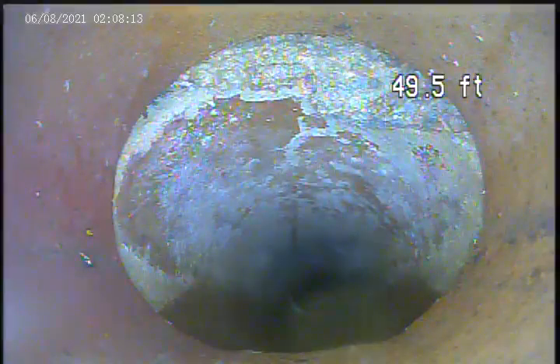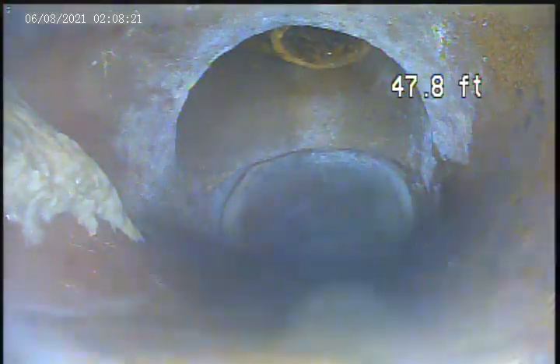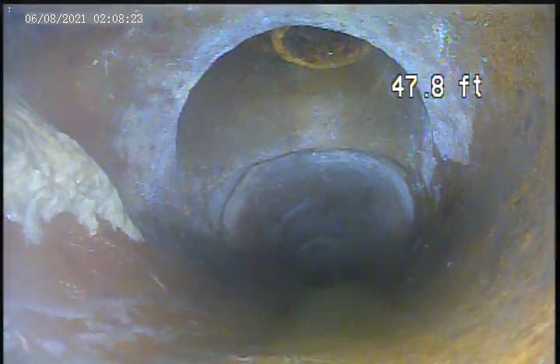Top of the pipe broken at 49.5 feet. Connection here — I don't know what that is — at 47.8 feet.